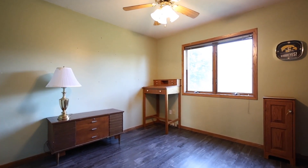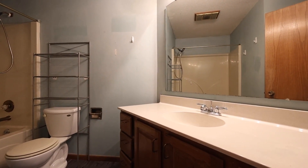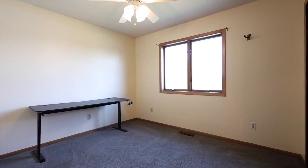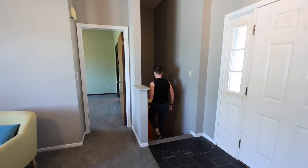We've got three bedrooms on the main floor and they are in a split configuration, which means the secondary bedrooms are in a separate zone of the main floor from the primary bedroom — which is great in terms of privacy. Let's head downstairs.